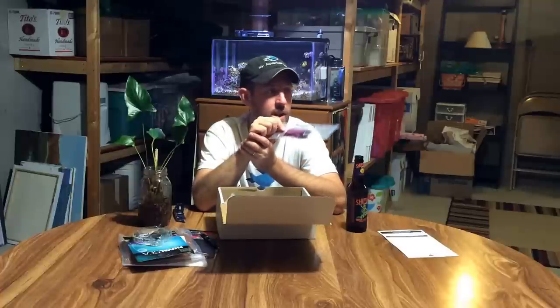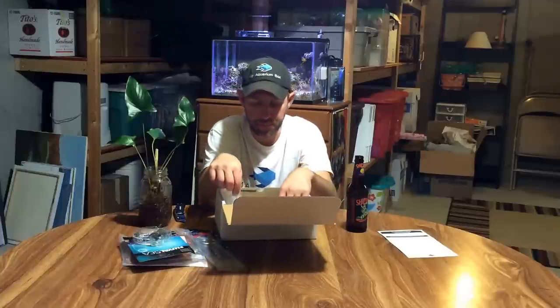My favorite thing in this box is the Ocean Wonders 6-inch coral scissors. These are stainless steel, they are super sharp, and I love them. I can't wait to start fragging with these. I started fragging my bird's nest — you just pick it off, glue it on a little frag disc, put it on your frag rack, and let it grow. Anyone who frags corals is going to love this, anyone starting to frag corals is going to love this even more.